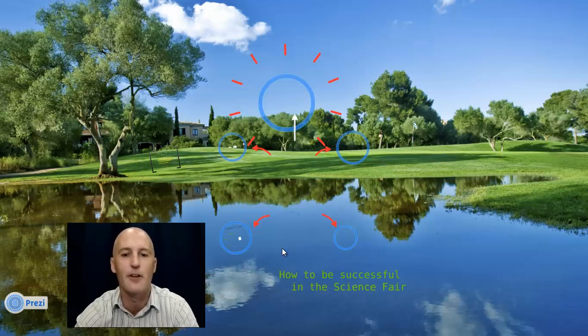Alright, hello everybody. I'm Mr. King. I'm here to talk to you today about how to be successful in the science fair.